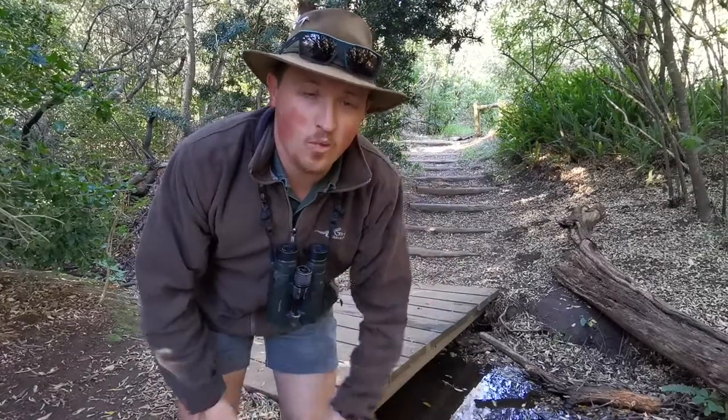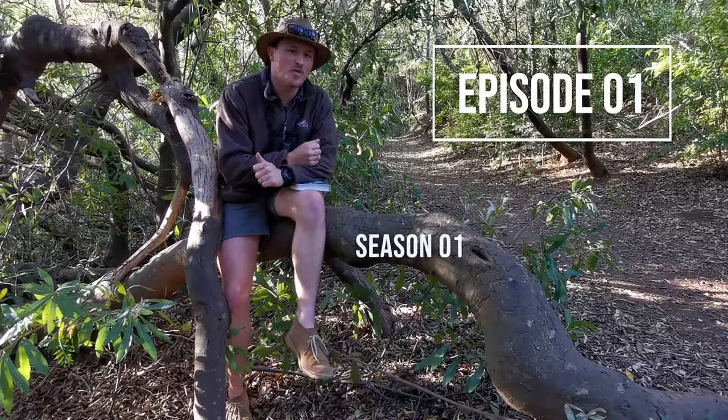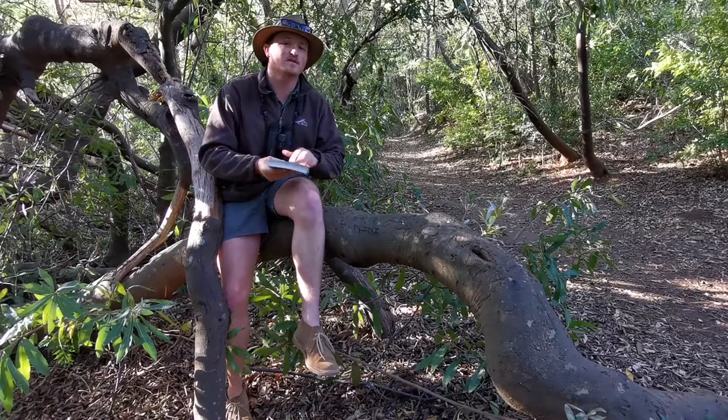What's up Safari Nation, and welcome to an exciting new series I'm starting called the Bird Finder Series. Now if you're a South African birder, or maybe even an international birder visiting southern Africa for the first time, chances are you would have come across the Bird Finder field guide.